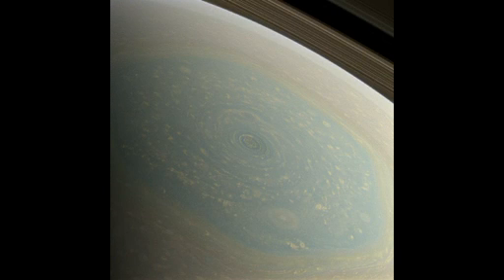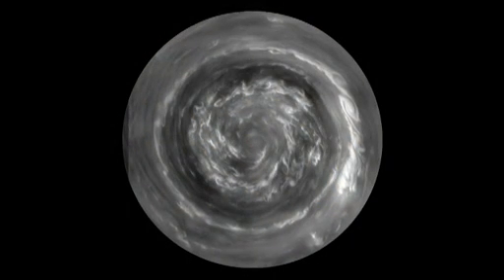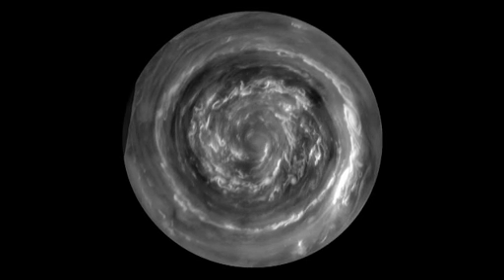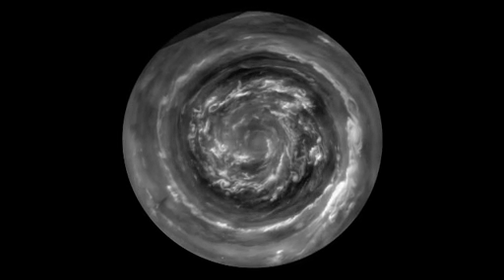But now it's spring and what we found at the center of the hexagon is a Saturn hurricane. This is a view from directly over the North Pole, which is made possible by the orbit of the spacecraft, which is now taking us over the poles.